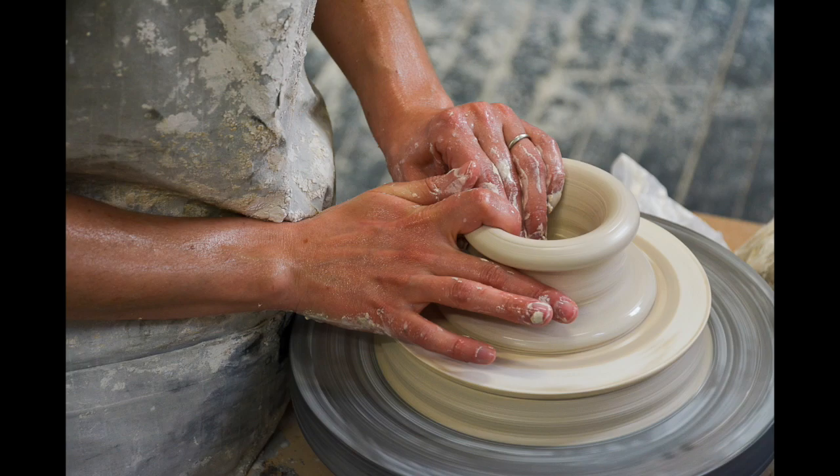Hopefully this behind-the-scenes glimpse into where art comes from will remind us how special artists really are.